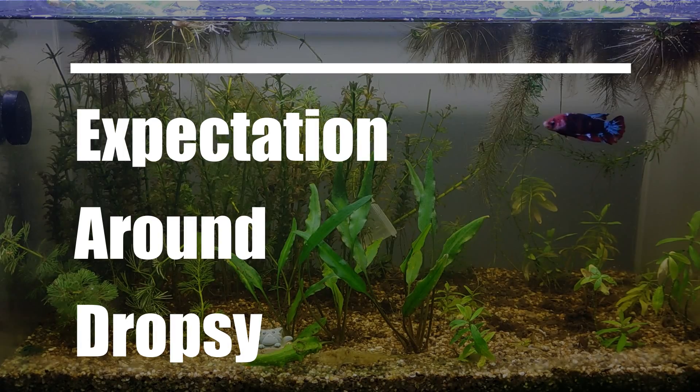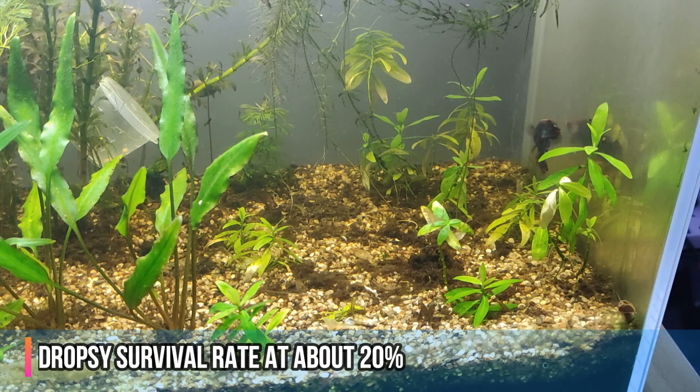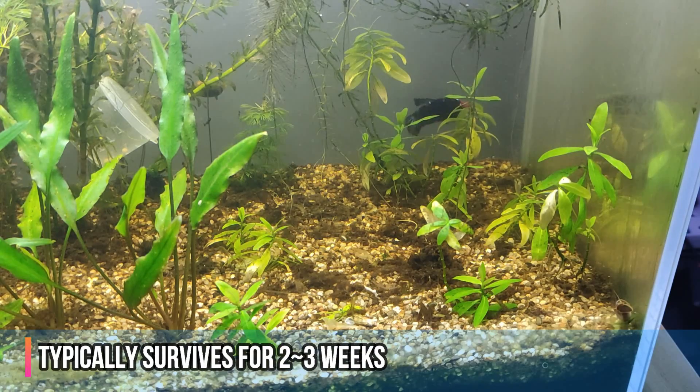Here are some expectations around dropsy. Both the general consensus on the internet and our experience shows that the dropsy survival rate is at about 20%. The earlier you discover it, the higher the chance of recovery. If your betta fish does not recover, it typically dies between two to three weeks.